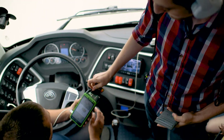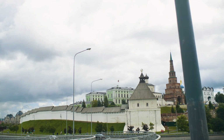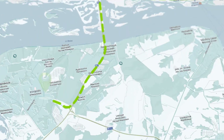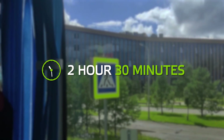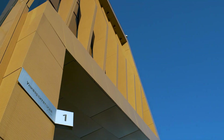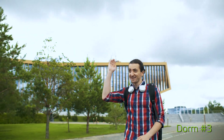You can pay by card or by cash. You will need to get off at the bus stop called University. Now we're finally at Innopolis — let's go to the third building.